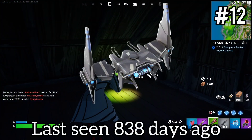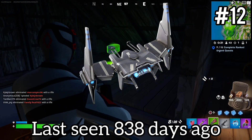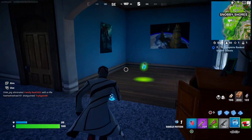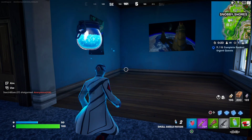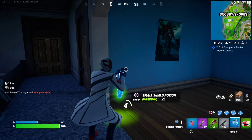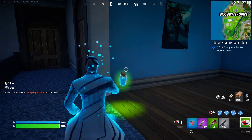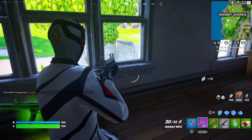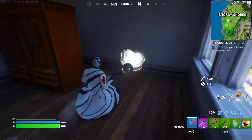Coming in at number 12, we have the Dual Defiant Glider. This one cost 800 V-Bucks and was last seen September 30th of 2021. It had three occurrences in the item shop. It probably didn't sell too well — I have no other reason why they wouldn't bring it back. So they just decided not to bring it back often.